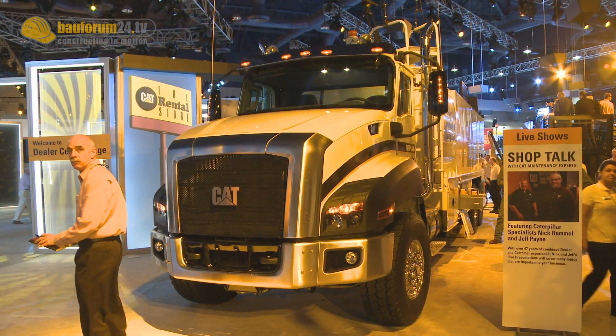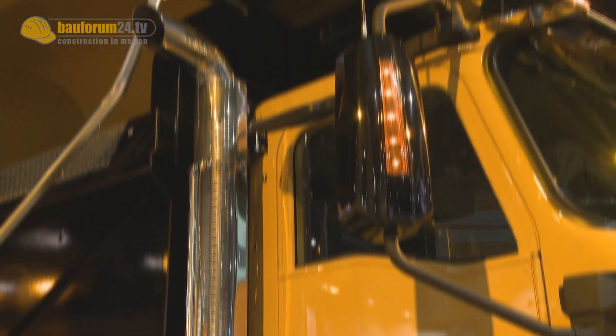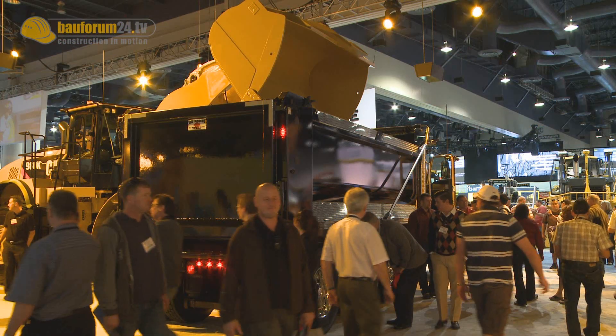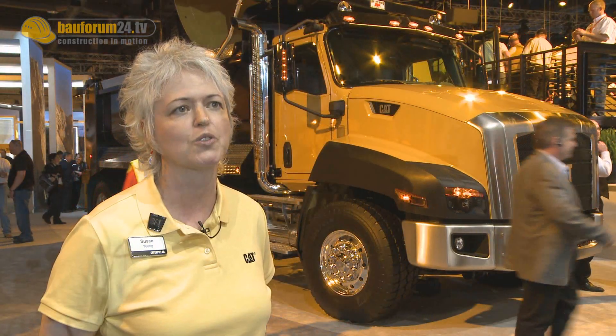There's no other vocational truck on the road that leverages that history from the earth-moving equipment in terms of the styling and the design that we're putting into it, to make it fit with our earth-moving equipment as a hauling solution.